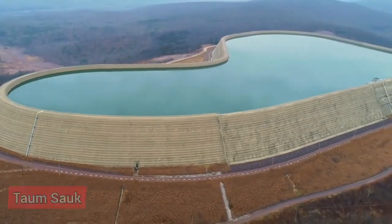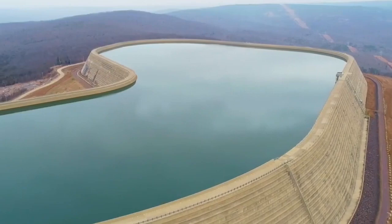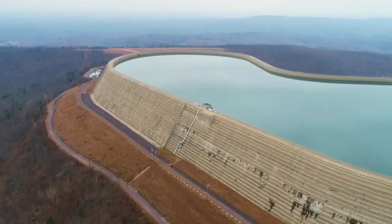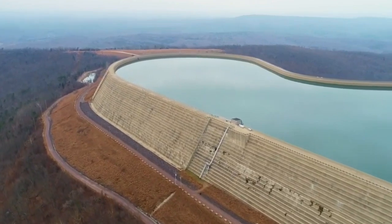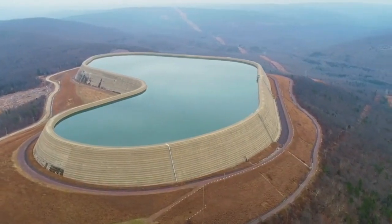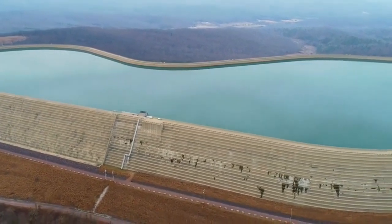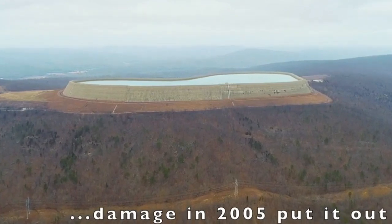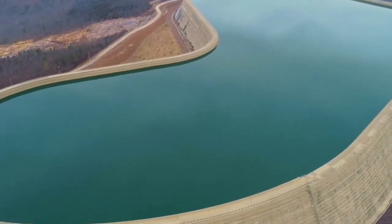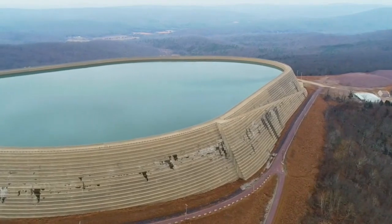Located in Missouri, Taum Sok is the world's largest pumped storage hydroelectric power facility. It features two reservoirs — the highest at 720 metres and the other at 450 metres — releasing water down to turn turbines and generate electricity during peak demand, then pumping water back up at night using surplus energy from other sources. Named for a neighbouring mountain and constructed in the 1960s with an initial 800-megawatt capacity, Taum Sok has been overhauled and now delivers a potent 1,020 megawatts. It can generate up to 85% of the energy required to pump water back up, making it an example of efficient and sustainable power generation.